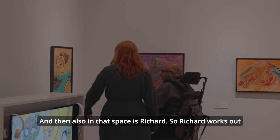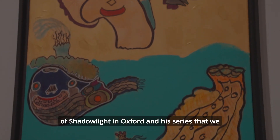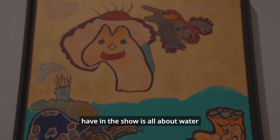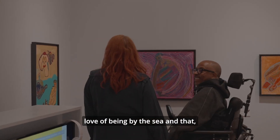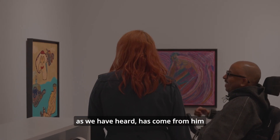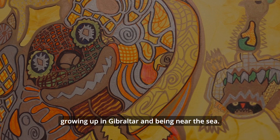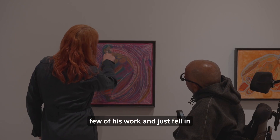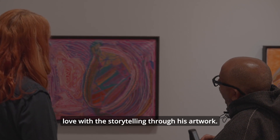Also in that space is Richard. Richard works out of Shadow Light in Oxford and his series in the show is all about water — his love of water and his love of being by the sea. That has come from him growing up in Gibraltar and being near the sea. We went to see quite a few of his works and just fell in love with the storytelling through his artwork.